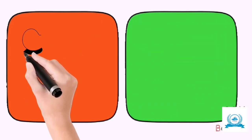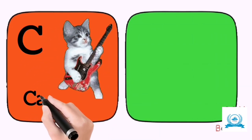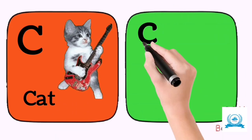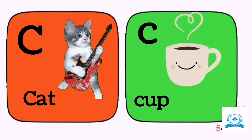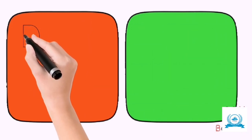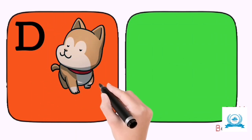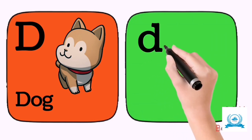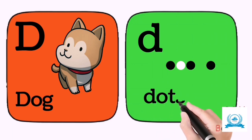C for cat. C for cup. D for dog. E for dog.